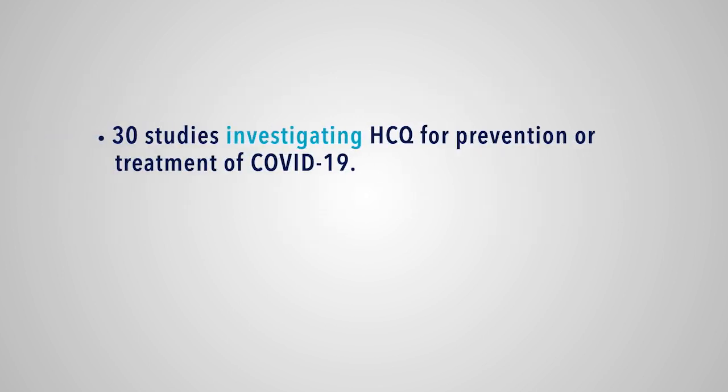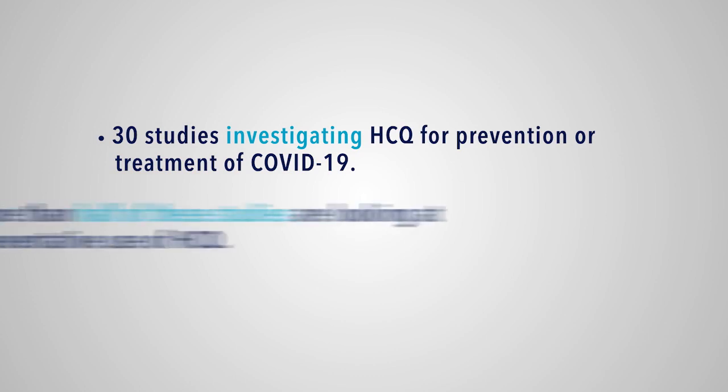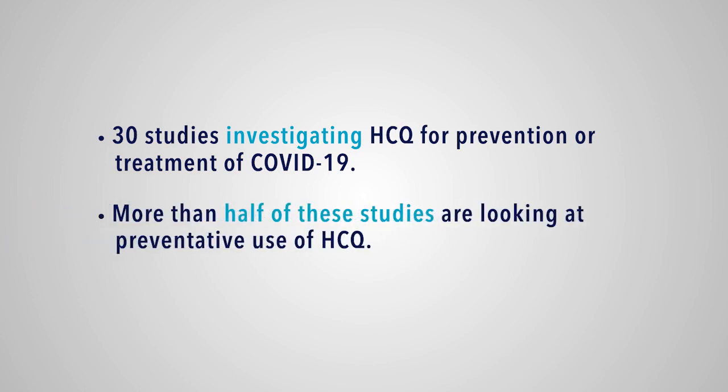There are multiple studies going on — over 30, probably a lot more, but per ClinTrials.gov, over 30 — and over half of them are looking at whether or not you can use this medication either for pre-exposure prophylaxis, so before anyone's been clearly exposed to someone without PPE on, post-exposure, so knowing someone's been exposed without adequate PPE on, or even in early infection before people are symptomatic or minimally symptomatic.